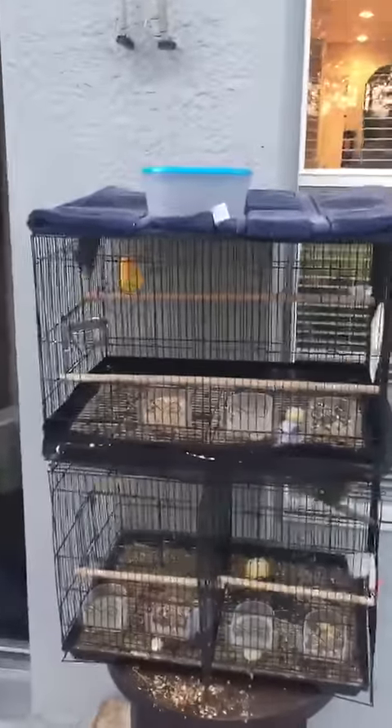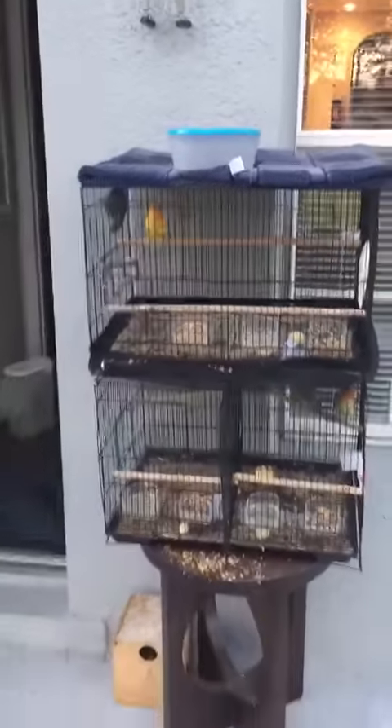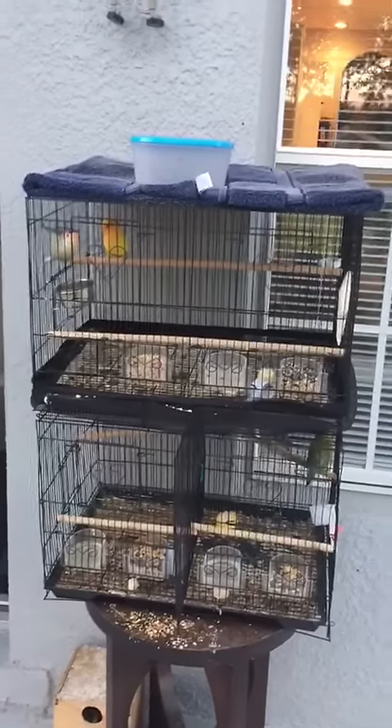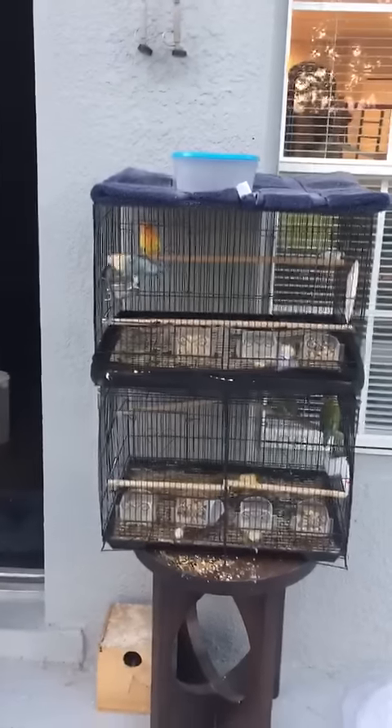Here are some pairs — future main pairs, breeders. As we put them together, hopefully these will give us beautiful babies. Nothing yet, they're still getting to know each other.